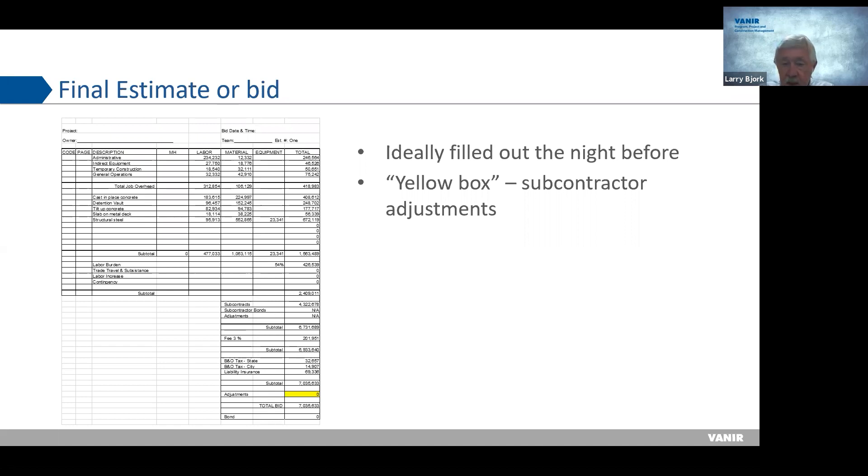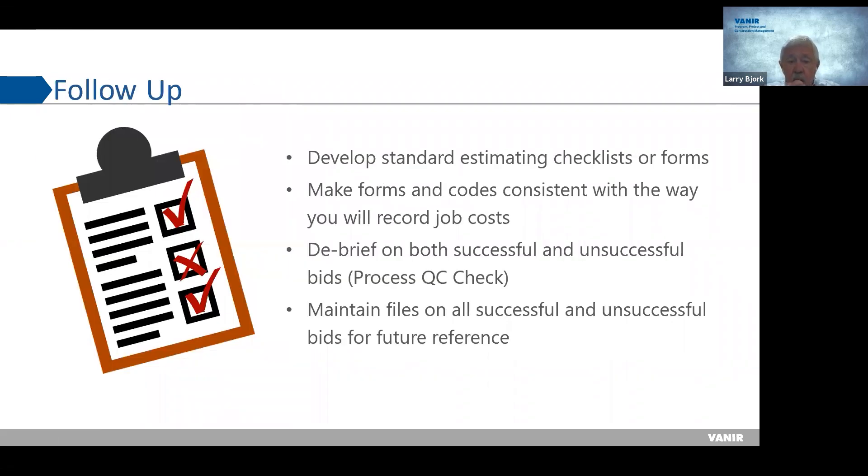After turning in your bid, you follow up. You go through standard estimating checklists and check everything off. Most companies record job costs differently, but estimating systems are formatted to record job costs. If you're the low bidder and win the project, you'll transfer your estimate into a system to track costs during construction. You need everything to be consistent and ready to go in the event you get the work.